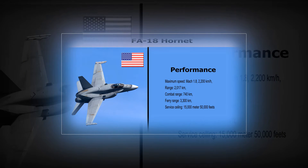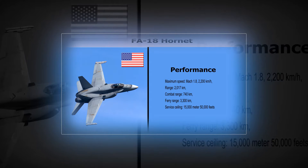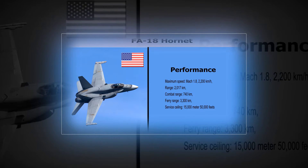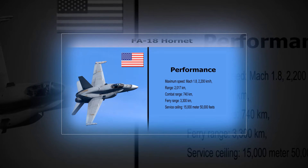Range: 2,017 km. Combat Range: 740 km. Ferry Range: 3,300 km. Service Ceiling: 15,000 m (50,000 ft).